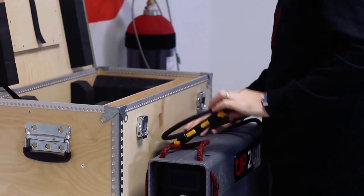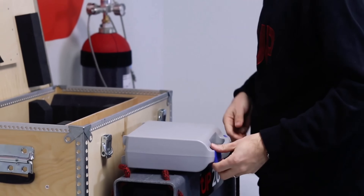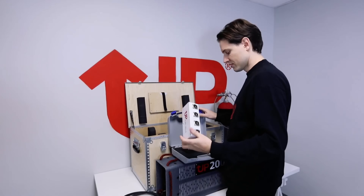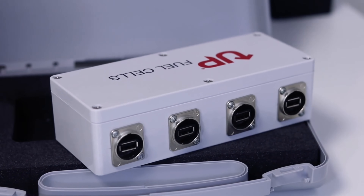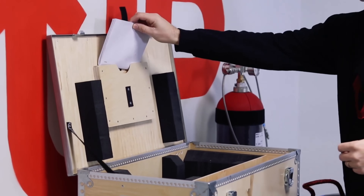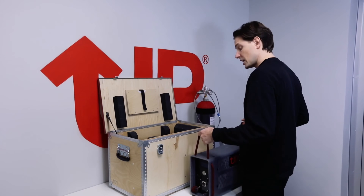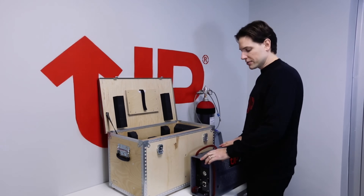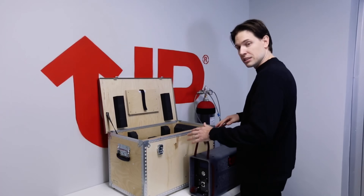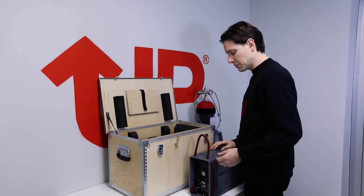Transitioning to the UP 400 hydrogen electricity generator is a seamless process, thanks to our team of knowledgeable experts and comprehensive installation support. From the initial site assessment to the final system configuration, we'll guide you every step of the way, ensuring a hassle-free installation and smooth integration into your home's or business's electrical infrastructure. With our ongoing maintenance and customer support services, you can rest assured that your UP 400 will continue to perform at its peak for years to come.